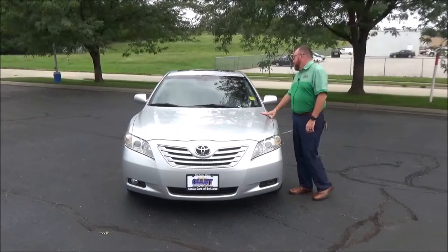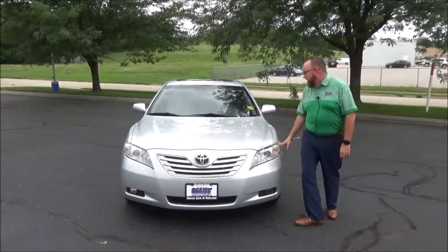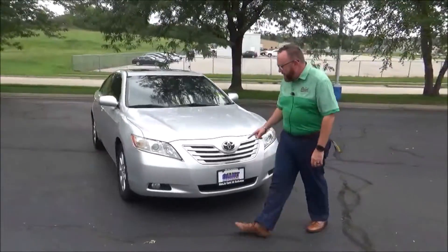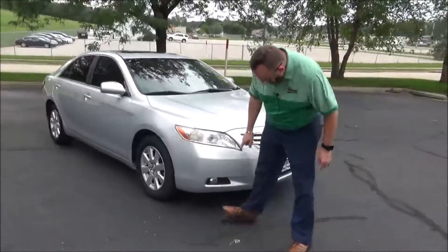Brian Kelly here for Honda Giant, here to show you this 2007 Toyota Camry XLE. Just came in on trade — has 122,000 miles. Features include five mile-an-hour bumpers front and back, fog lights, and lens-covered wrap-around headlights.